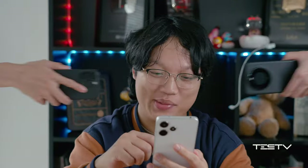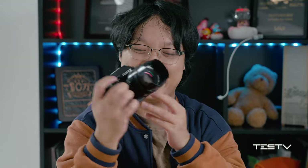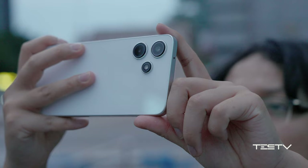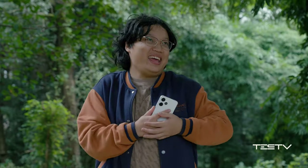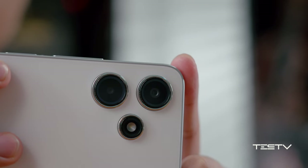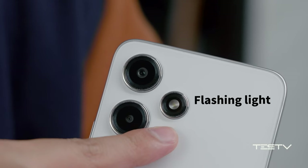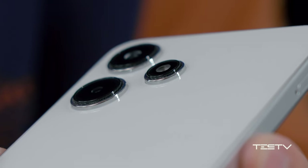Nowadays manufacturers are all competing on cameras, which for him is not a big matter — photography, leave it to the professional ones. As for the phone camera, as long as it can scan QR codes that is quite enough. The poor camera configuration on Redmi 12 seems perfectly matched to his expectation. This three-lens setup looks quite advanced, right? But actually one is just a flashlight and another is a depth sensor — what a clever design to fake a three-camera system.